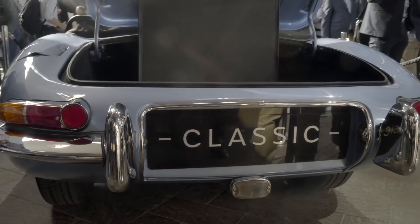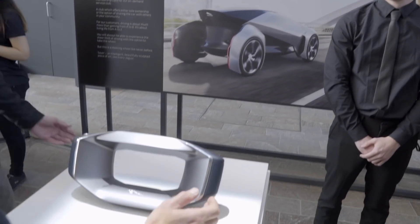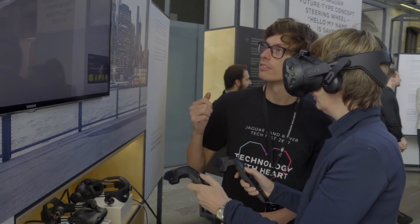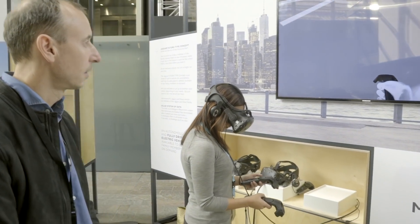But the real draw for the event today is of course the Future Type, which you can't see because it is only accessible via virtual reality. But we were able to put on a headset and see how it worked.